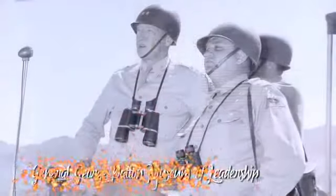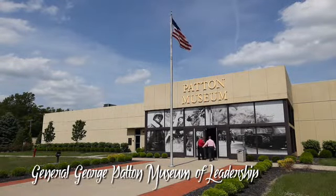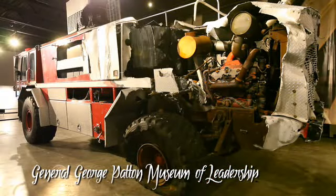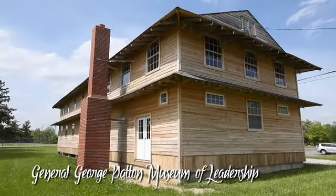Explore the legacy of an American hero at the General George Patton Museum of Leadership at Fort Knox, which also features the 9-11 Pentagon firetruck Foam 161 and a set of newly restored World War II barracks located on the grounds.